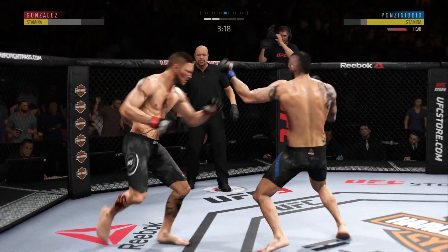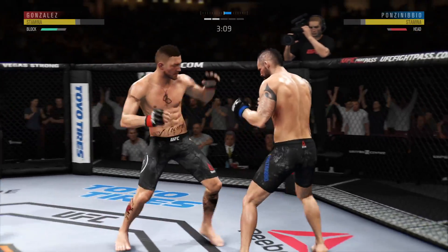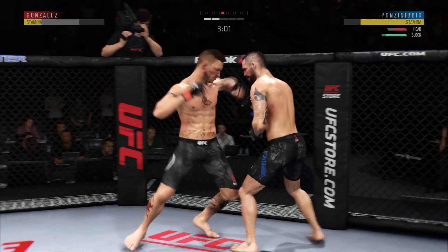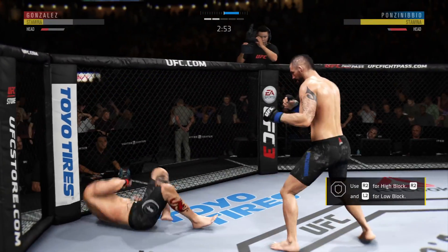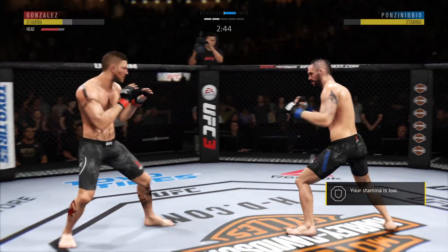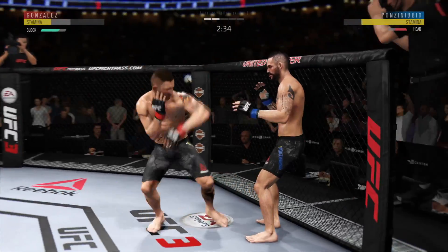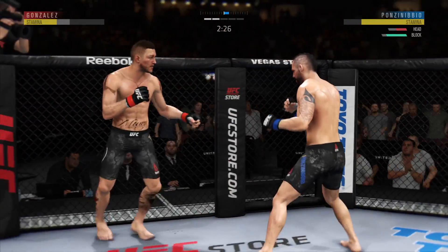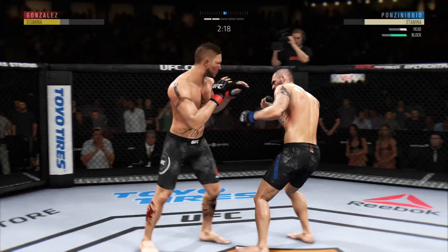Gonzalez going for the head kick — he misses there. How about that shin? He went for an elbow. He lands a huge elbow to the head. He clipped him! He's got him hurt here. Lands a hard shot with the left — he's just picking him apart. Clean overhand. A huge block there — wow! He's trying to stay up.